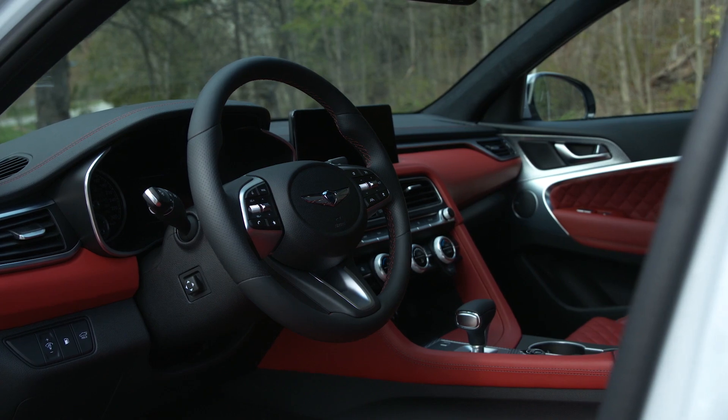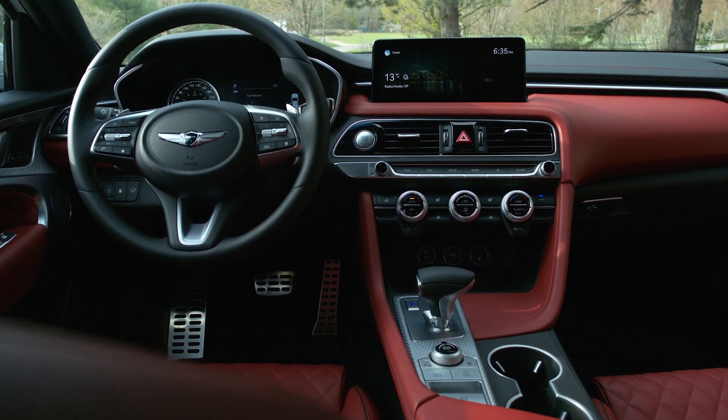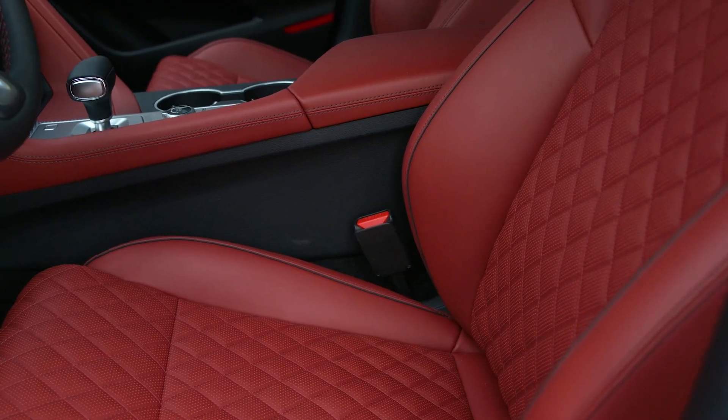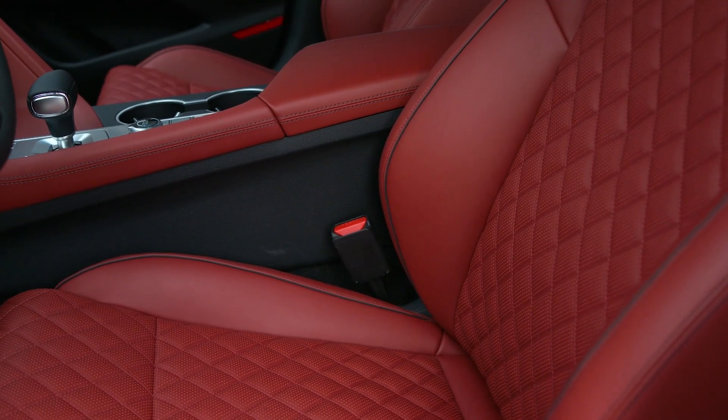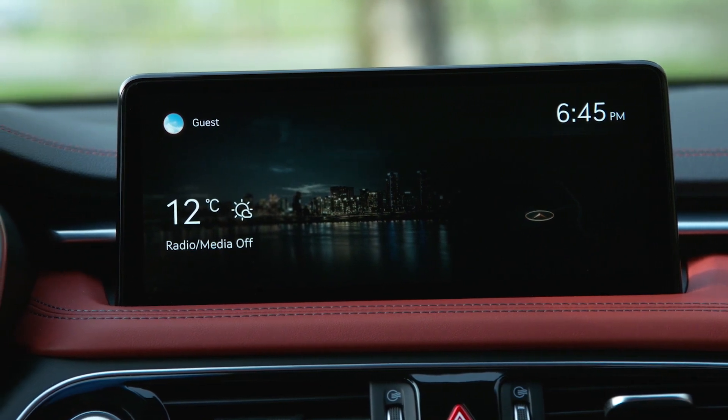Inside it's more nipping and tucking. In the Sport tested, the driver-focused cockpit arrives with top class materials, front sport buckets that hug without being confining, and a new freestanding 10.25-inch infotainment display.